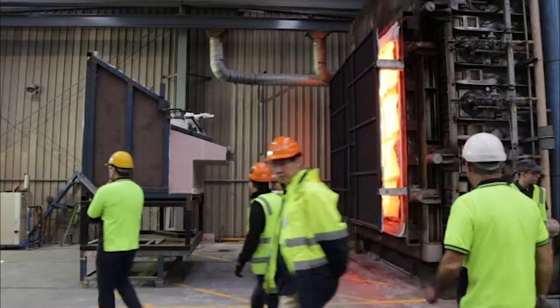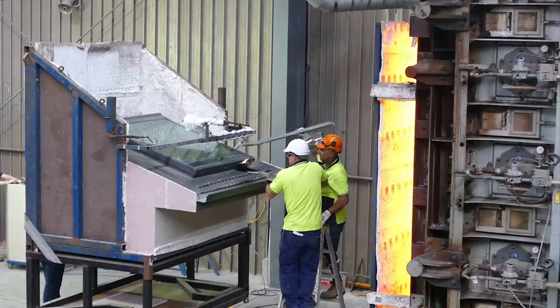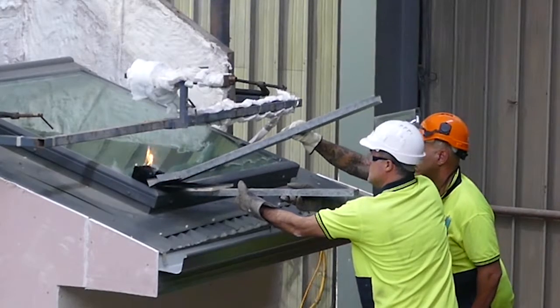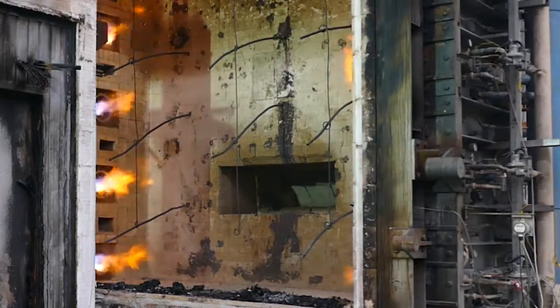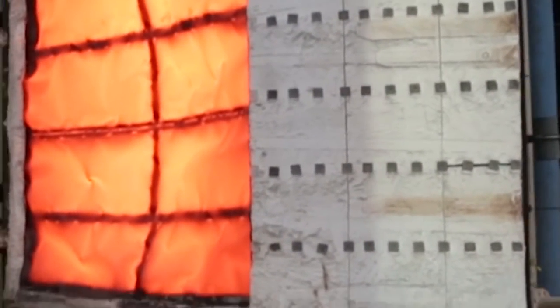In preparation for the test, a crib is blowtorched for three minutes. It's then placed on the glass to resemble burning debris in a real bushfire. Meanwhile, Australia's most powerful test furnace is heating up, like a giant toaster, getting ready to reduce the skylight to ashes.